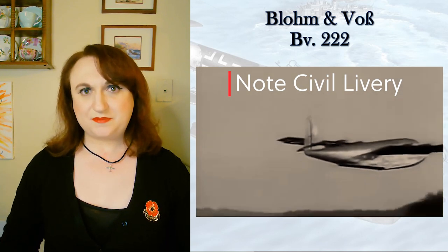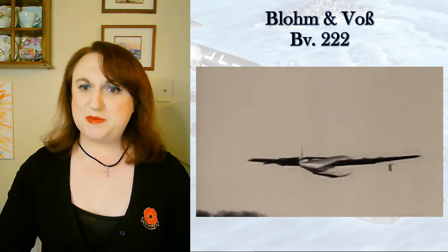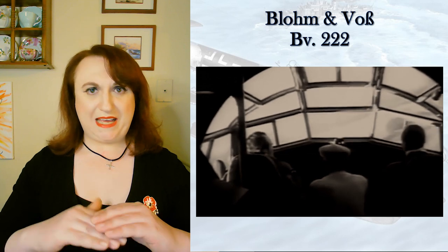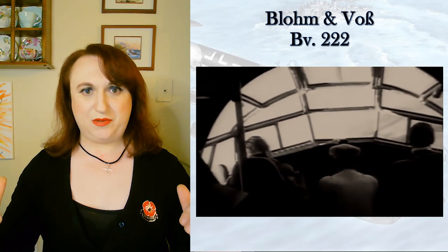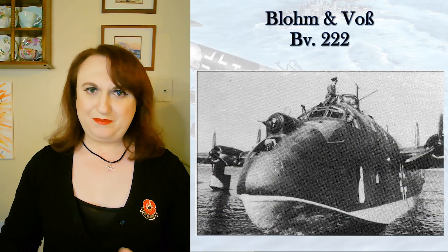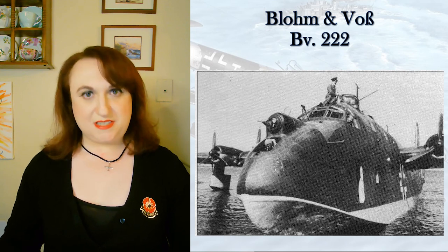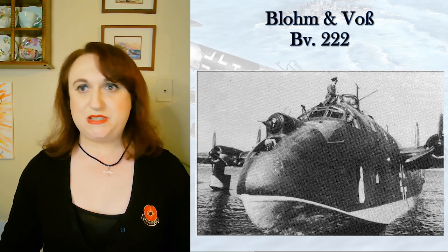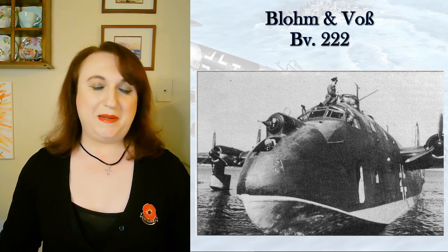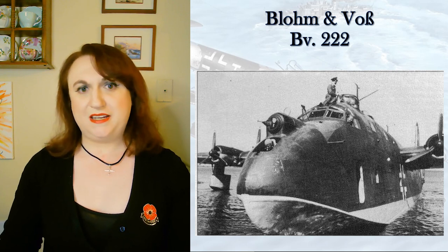She could carry 92 passengers or 72 patients with their attendants, at a top speed of 240 miles an hour — nothing to laugh at. She had a flat deck that facilitated easier loading and unloading with a huge hatch on the starboard side aft of the wing root. She just really didn't have a bad side to her design at all — innovative, user-friendly, and easy to maintain with a huge wing with plenty of access points both internally and externally.